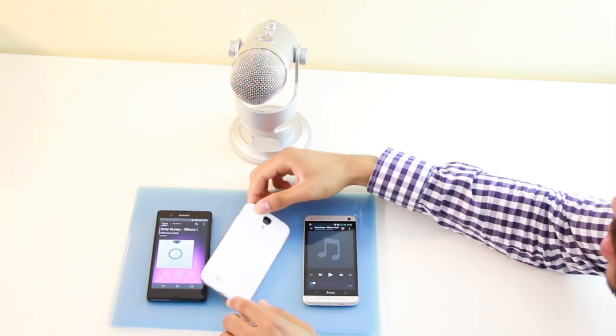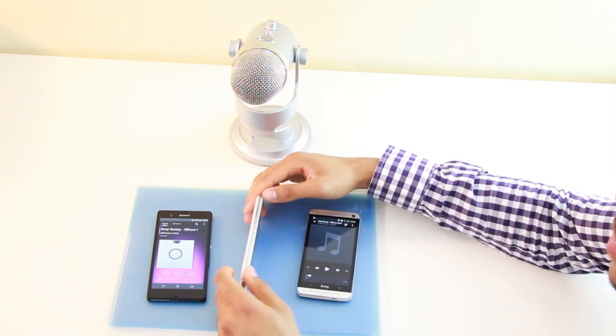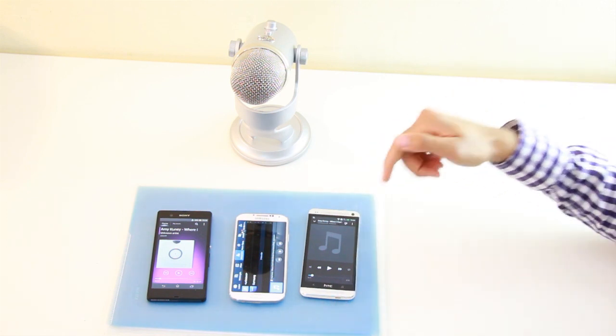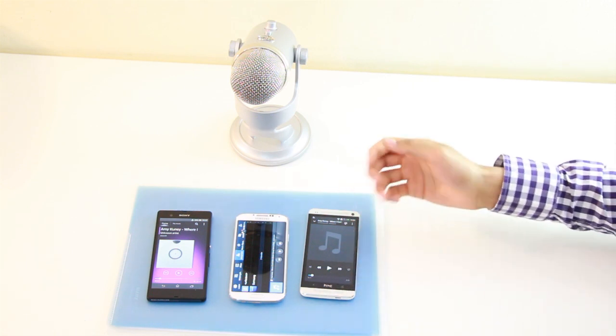On the Galaxy S4 the speaker is on the back side of the device. It's okay when you hold the phone in your hand but if it's on the table it also blocks the speaker. I really like the positioning on the HTC One the best because there's a speaker on the top of the phone and on the bottom, and it's on the front side.